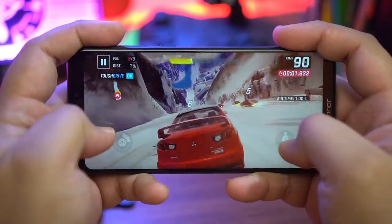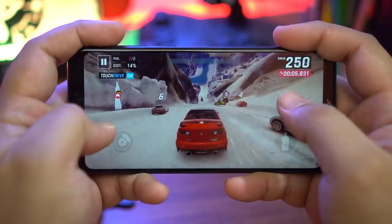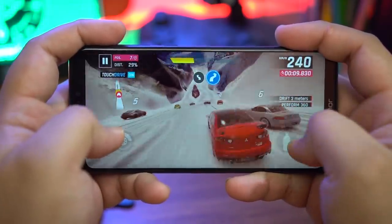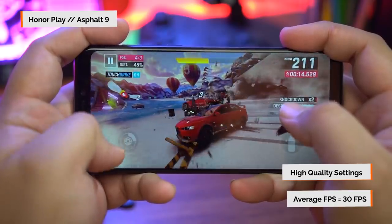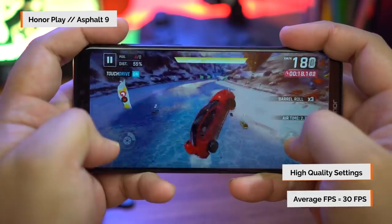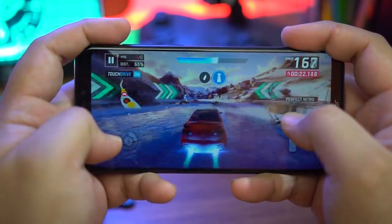We're going to be using a program called GameBench to measure the frame rates, so let's get to it. Let's start with Asphalt 9. First up, the Honor Play, and as you can see everything is running smoothly with hardly any dips in frame rates. The results after 15 minutes of testing is an average of 30 frames per second, which is the maximum you can get on Asphalt 9. We even maxed out the graphics to see how it would run and we managed to get the same results, with a few more dips here and there.